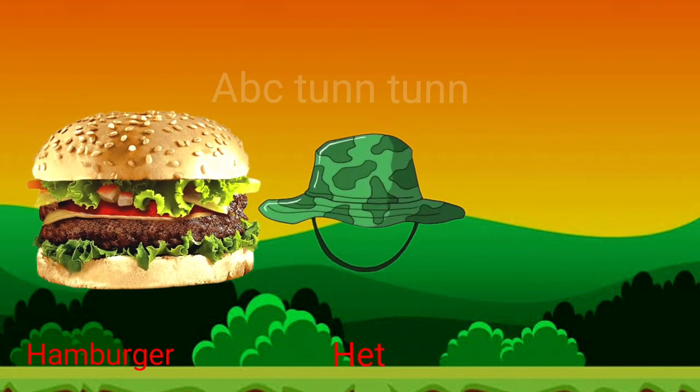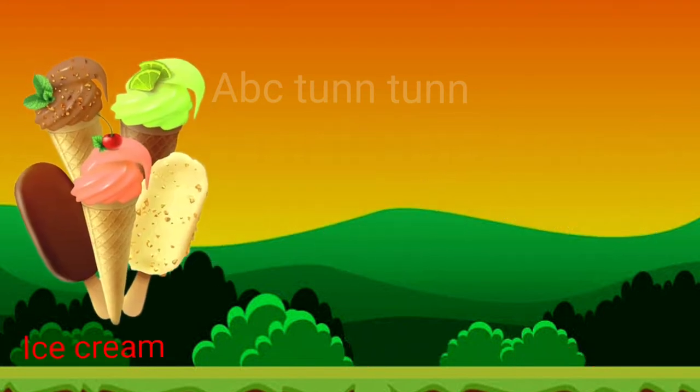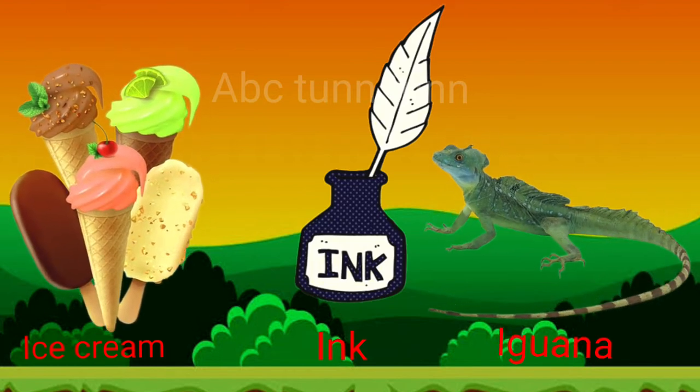H is for hat. H is for helicopter. Ha, ha, ha. I is for ice cream. I is for ink. I is for iguana.